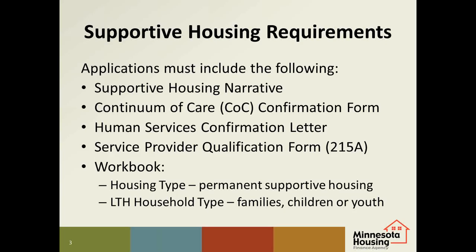There are also a few things that need to be correctly filled out on the workbook. In the proposed housing type field, be sure to enter the number of permanent supportive housing units for the development. On the target population table, enter the number of long-term homeless units by household type — families, singles, or youth.